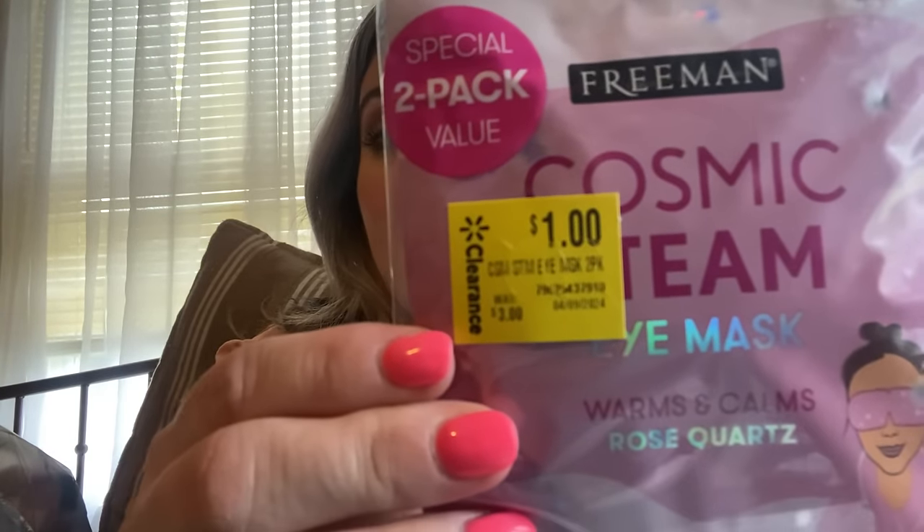I love eye masks — they're my favorite. I would choose an eye mask over a face mask any day. They had some Freeman, which looks familiar — Freeman is always at Dollar Tree. This is a two-pack and it's a dollar; it was regularly three dollars. It's a cosmic steam eye mask — warms and calms, rose quartz. I cannot wait to use this.